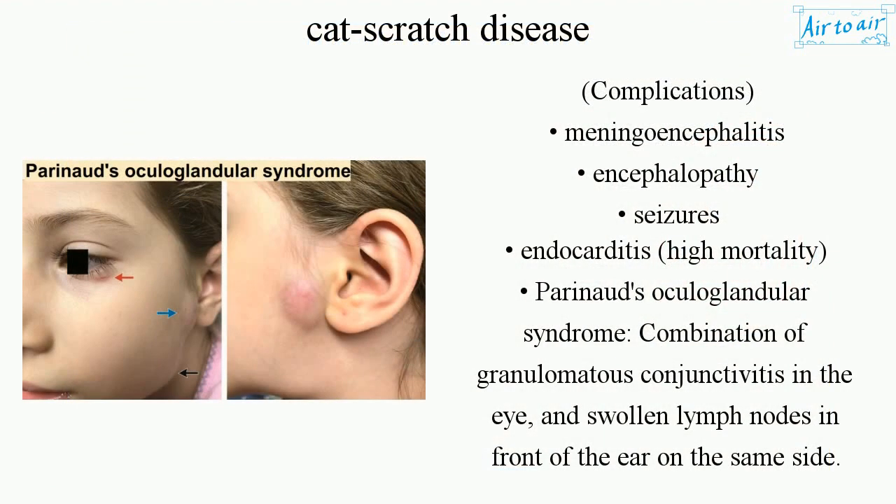Complications include meningoencephalitis, encephalopathy, seizures, endocarditis, and high mortality. Parinaud's oculoglandular syndrome is a combination of granulomatous conjunctivitis in the eye and swollen lymph nodes in front of the ear on the same side.